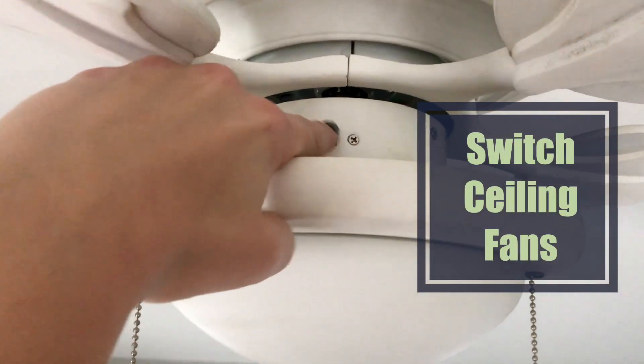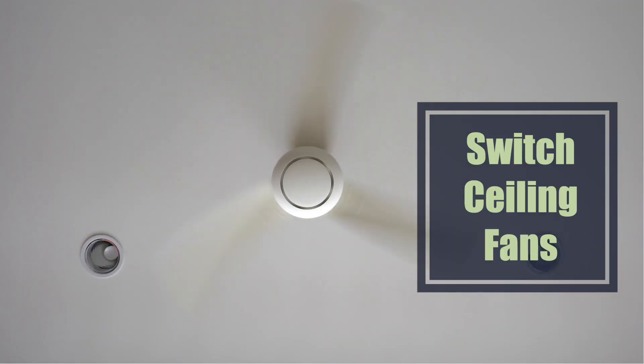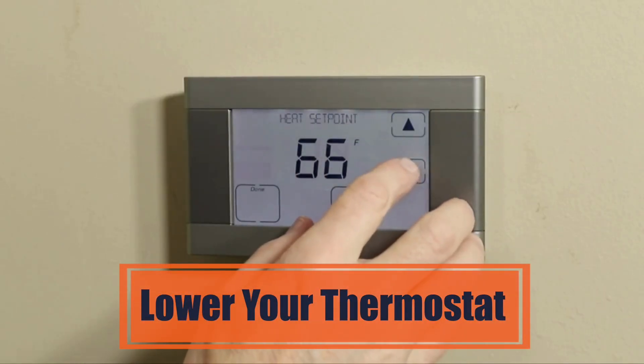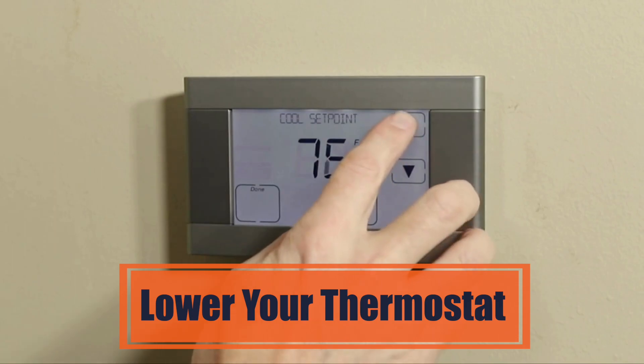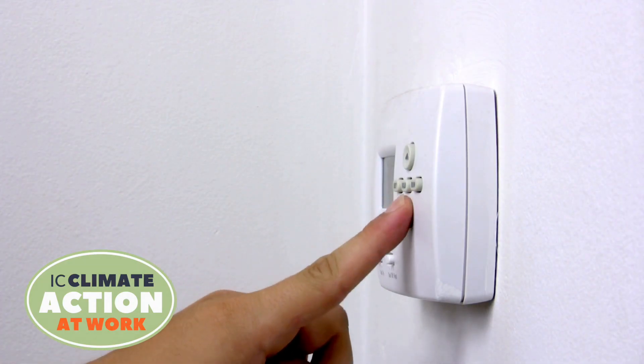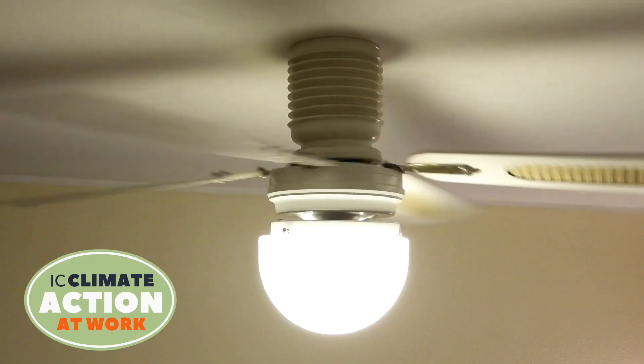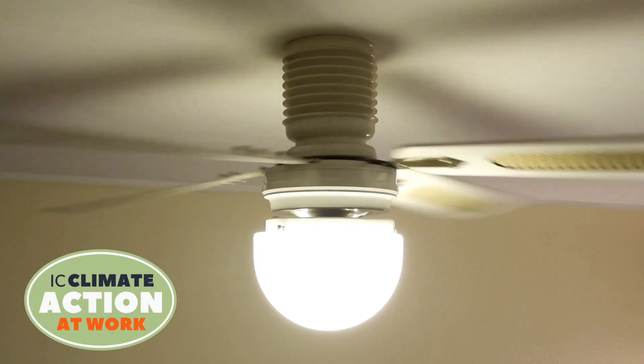Change the direction of ceiling fans to rotate clockwise in colder weather to help push warm air back down. Find times when you're out of the house or asleep to set your thermostat to a lower temperature. These small steps can go a long way — simple projects using inexpensive materials that you can do whether you rent or own your home.